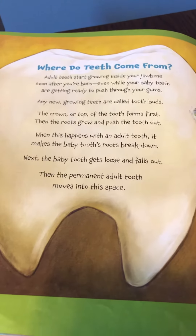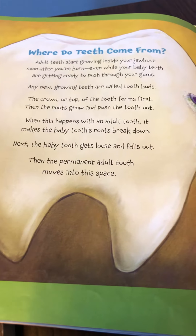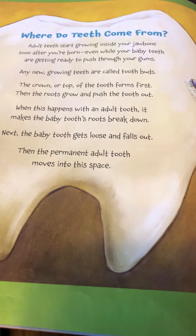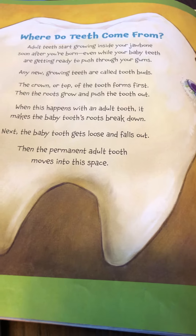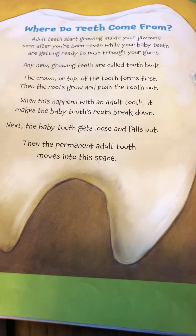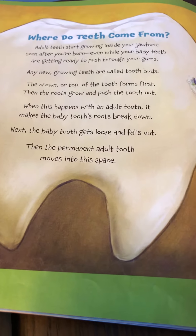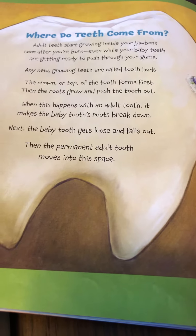Where do teeth come from? Adult teeth start growing inside your jawbone soon after you're born, even while your baby teeth are getting ready to push through your gums. Any new growing teeth are called tooth buds. The crown, or top of the tooth, forms first, then the roots grow and push the tooth out. When this happens, the adult tooth makes the baby tooth's roots break down. Next, the baby tooth gets loose and falls out, and then the permanent adult tooth moves into that space.